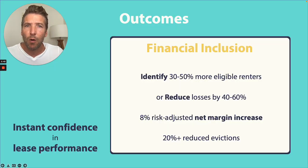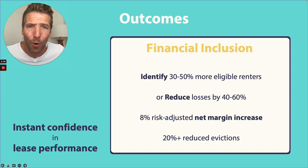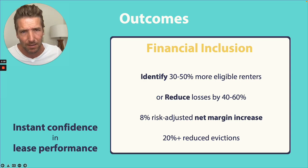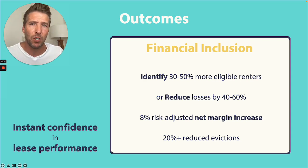As a result, this immediately improves your candidate pool by identifying 30 to 50 percent more eligible renters. On the other side of the coin, it can also be used to reduce your current losses by 40 to 60 percent. We're talking about an 8 percent risk-adjusted net margin and the immediate reduction of evictions.